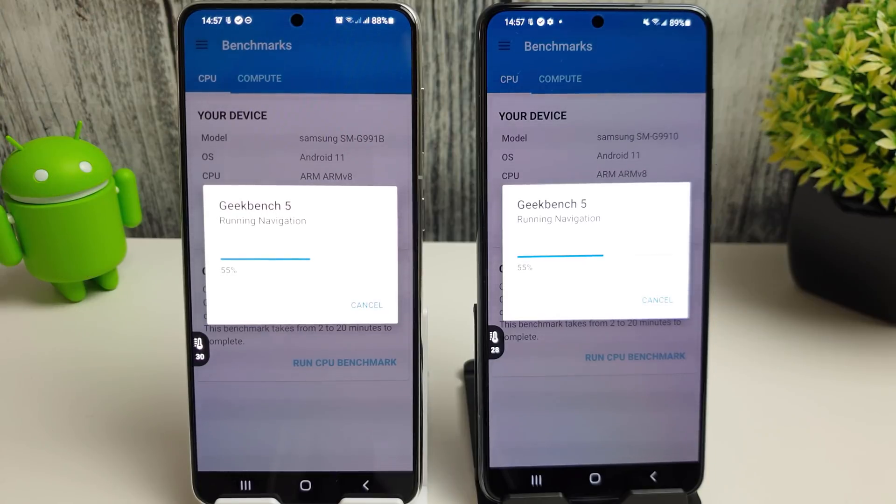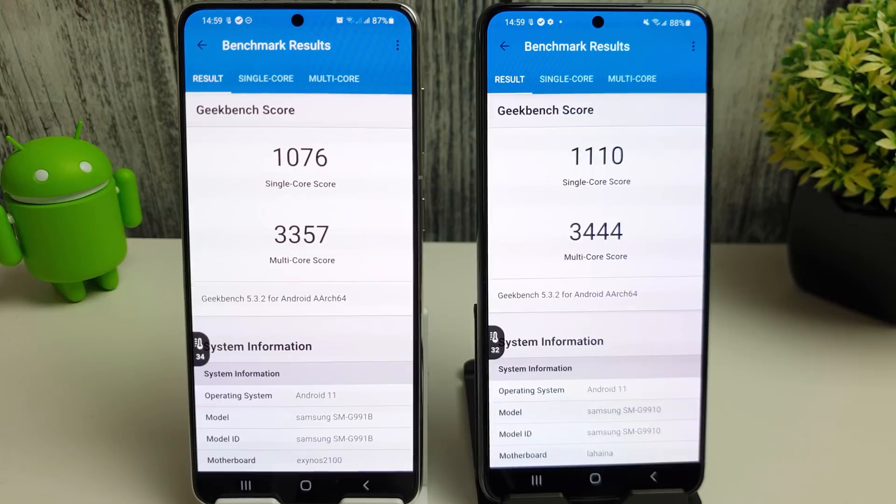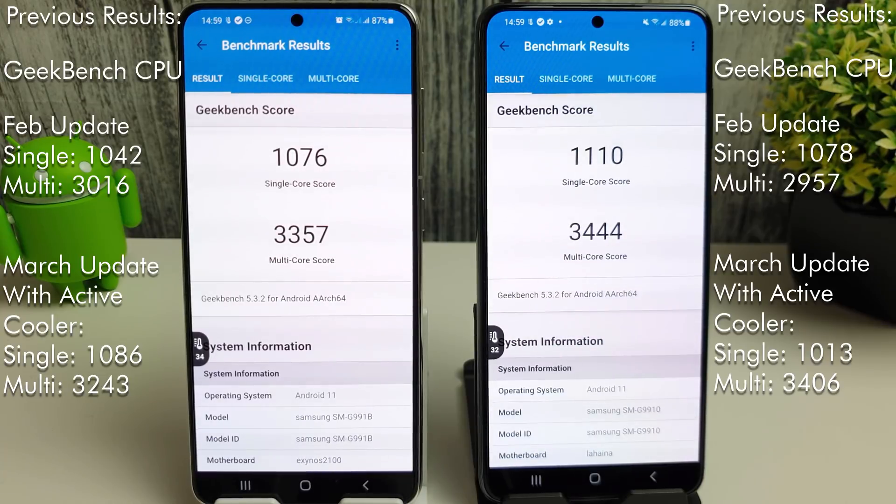I'm going to let the test carry on, skip to the end and see how they get on. The results are quite interesting - we've got better scores all around. The single core has increased by 35 on the Exynos and the multi-core has gone up by nearly 300 points, which is nice to see.